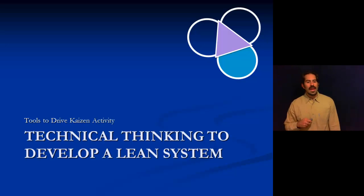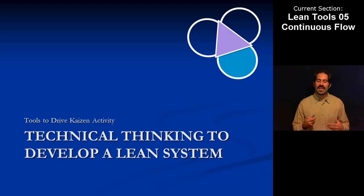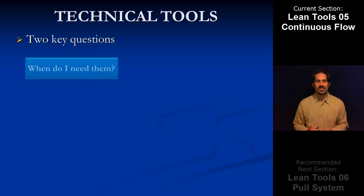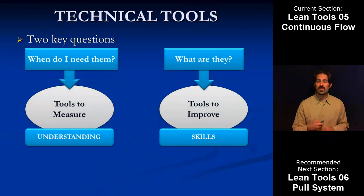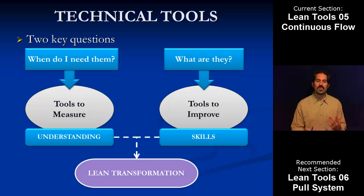Okay, now welcome. We're going to be continuing on with our discussion of some of the technical thinking behind a lean transformation, and again into the technical tools section. We're focusing this time on the tools to improve, which is the skills aspect from the technical perspective of what goes into affecting a lean transformation.